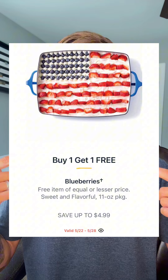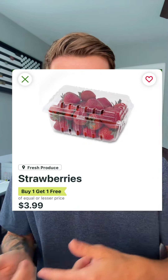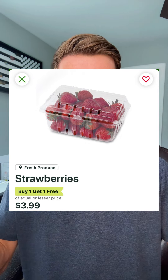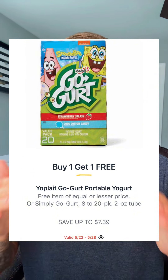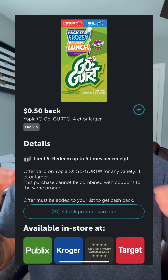Blueberries are going BOGO at $4.99, making that $2.49 each. We're also seeing strawberries carry over from last week — those are $3.99 BOGO, making it $1.99 each. The Yoplait Go-Gurts are anywhere from $3.49 to $7.39 and they're going buy one, get one, plus we have an Ibotta offer for $0.50 back you can use up to five times. That's going to make your price anywhere from $1.24 to $3.19 each.